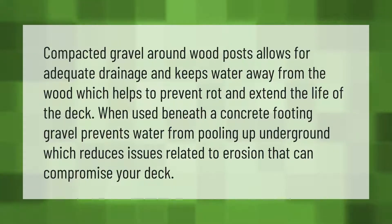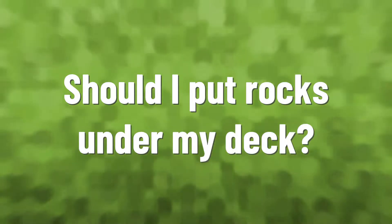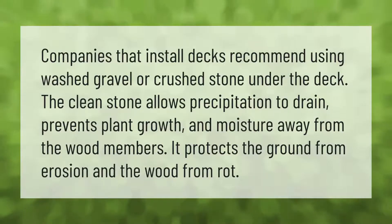Compacted gravel around wood posts allows for adequate drainage and keeps water away from the wood, which helps to prevent rot and extend the life of the deck. When used beneath a concrete footing, gravel prevents water from pooling underground, which reduces issues related to erosion that can compromise your deck.